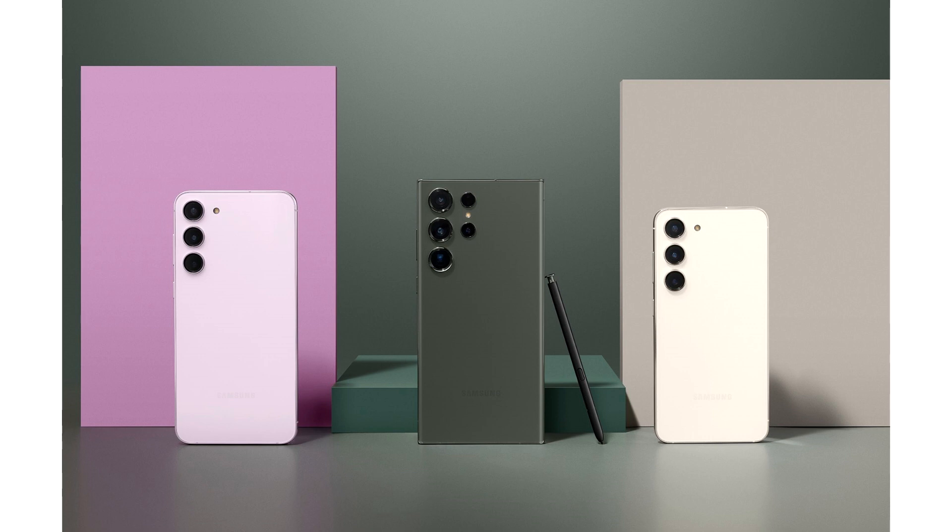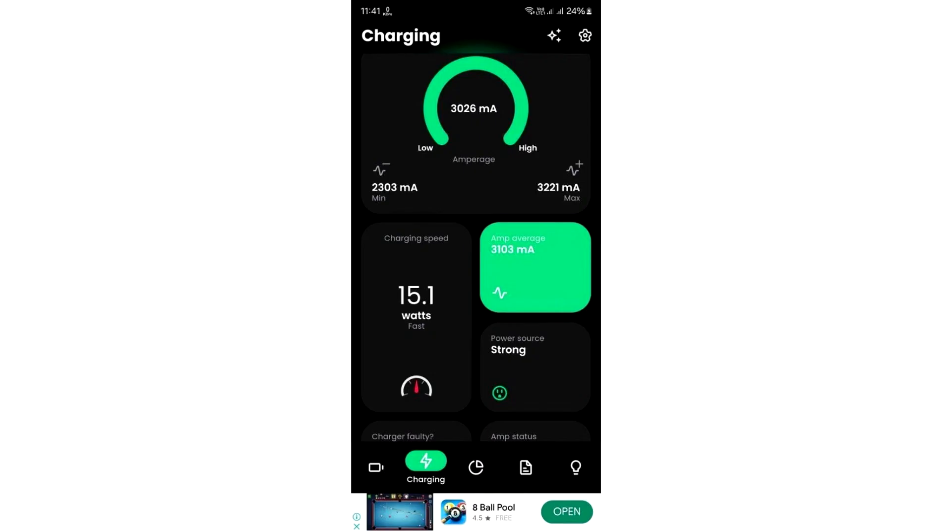A user even shared a screenshot showing how the phone is not charging at a higher speed. Another user on Twitter asked others if they were facing a similar issue after receiving the One UI 6.1 update, and it turns out that people using Galaxy S23 devices are actually running into this issue — the charging speed is limited to 15W and sometimes even lower than that.